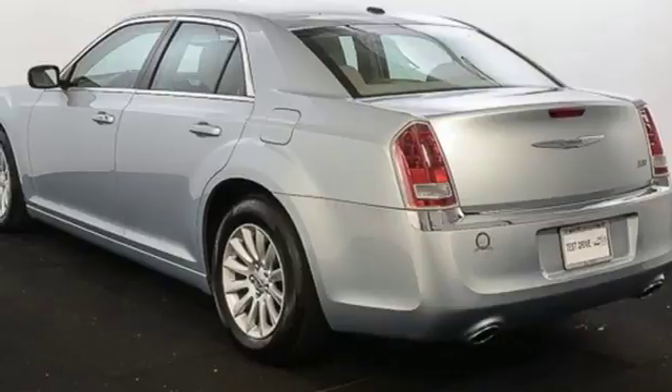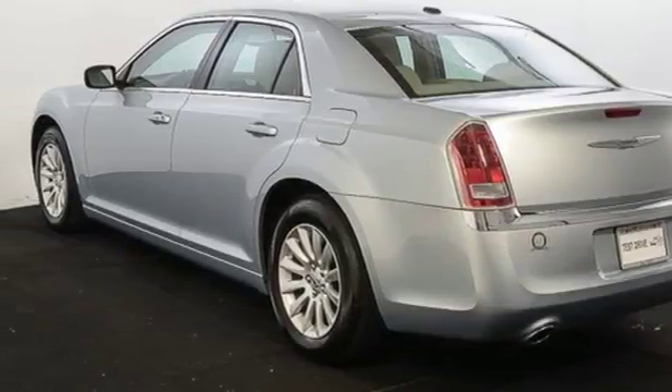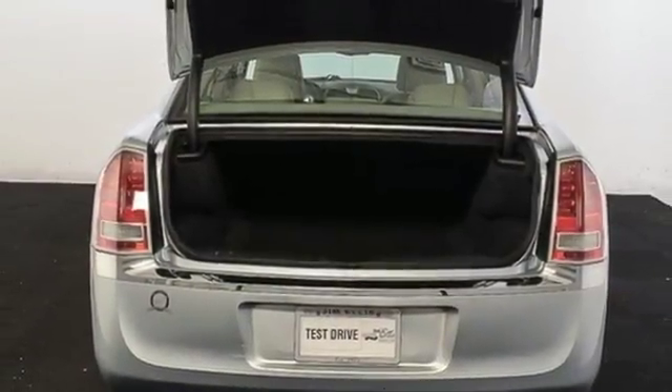Dual zone climate control, automatic transmission, aluminum wheels, touring suspension, and V6 engine.